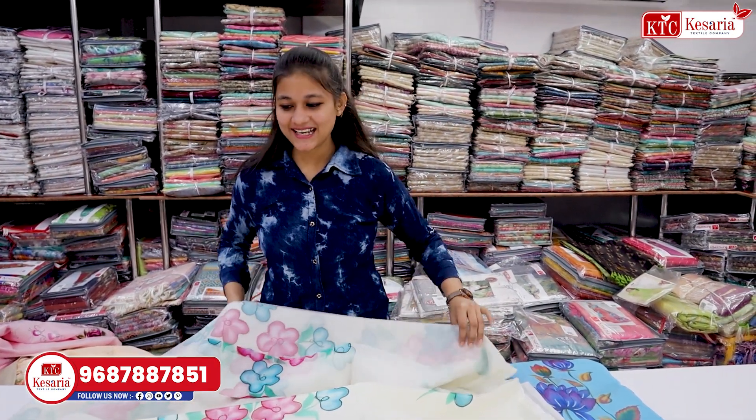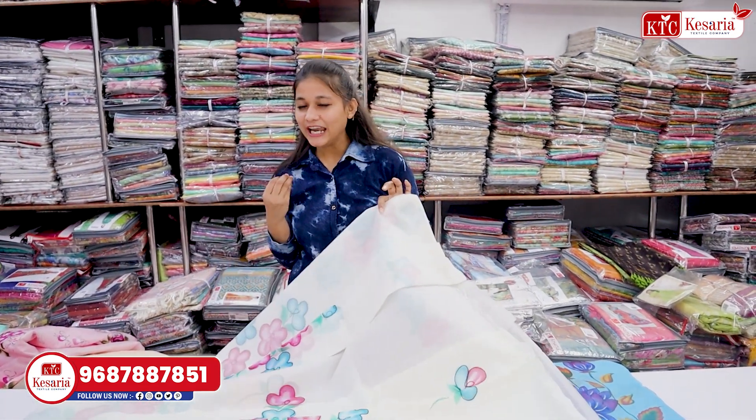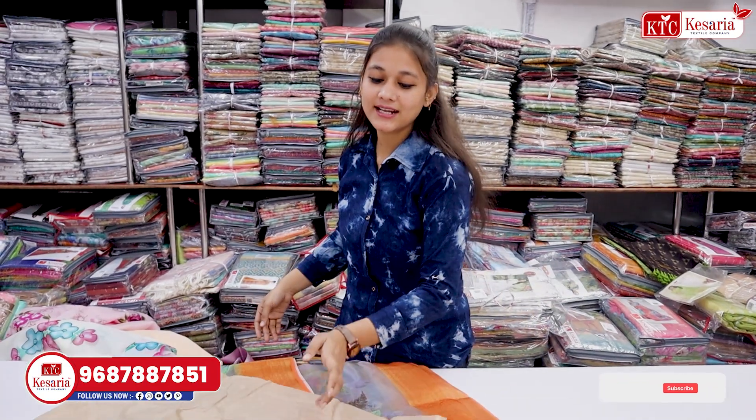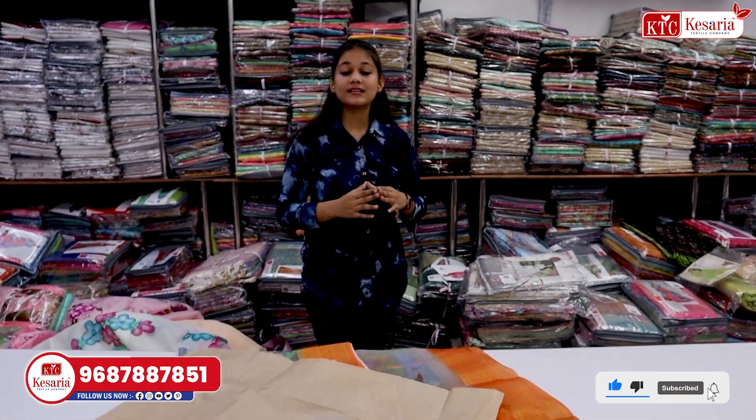We have to give the name of the variety so that you can get the design of the catalog. This is our collection for today. Please tell us — leave a small comment. I will take your leave.